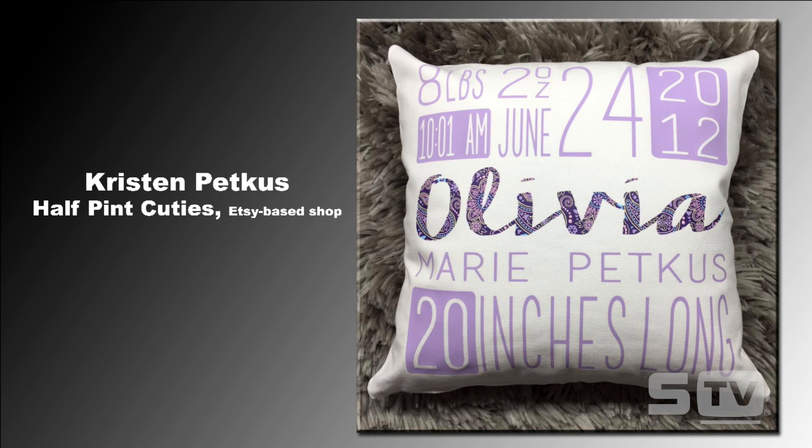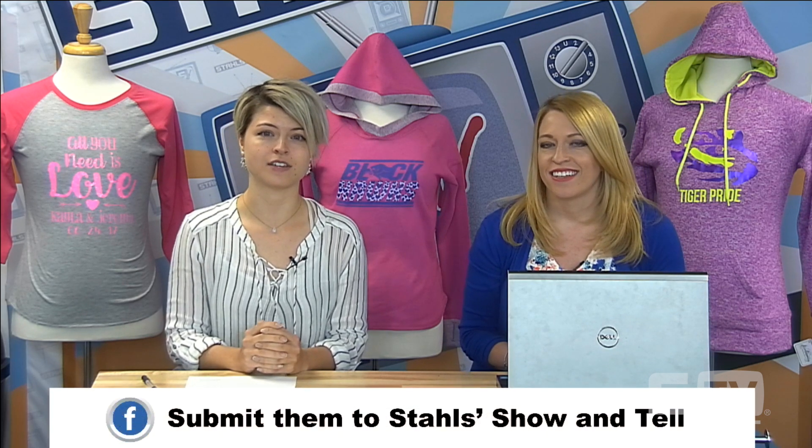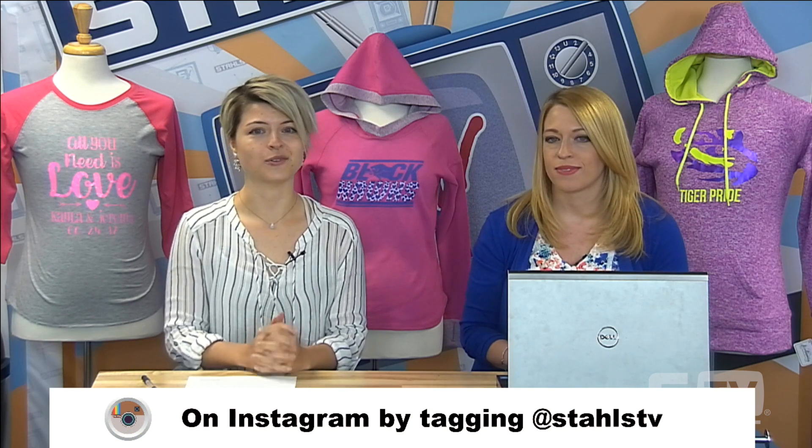One of the big things I loved about this, which we'll talk about in the trends episode today, is pairing together a unique pattern with a pastel color. The most important part of the design — the first name of the child — is brought out with a pattern, then complemented with a solid. We're seeing that so much in design, logos, and graphic design right now. You can submit your look of the week by emailing us at tvatstals.com, on Facebook using Stals TV Show and Tell every Saturday, or by tagging us with hashtag Stals TV.